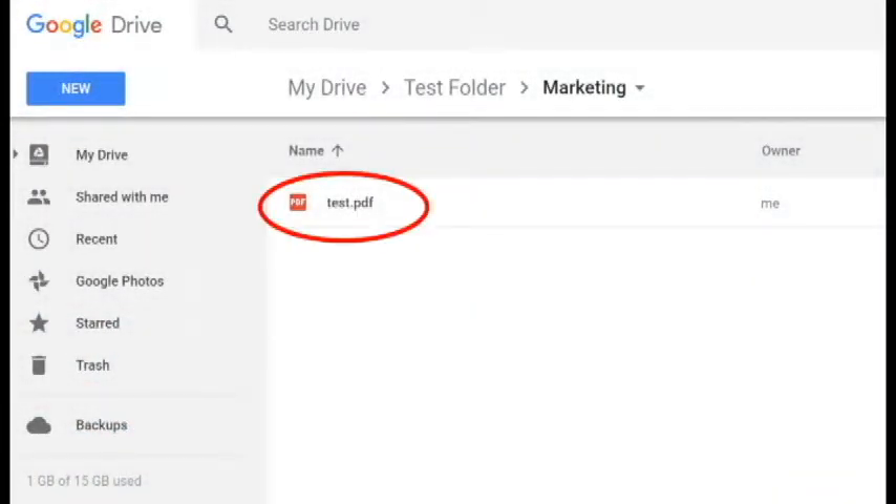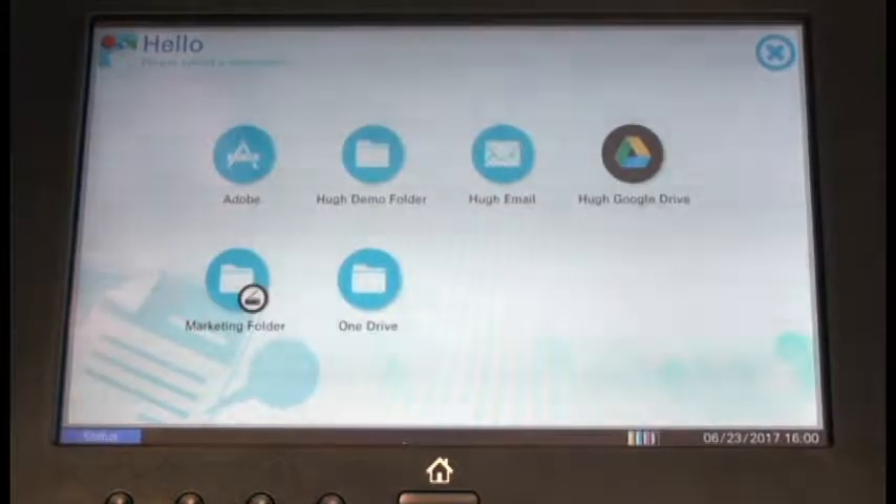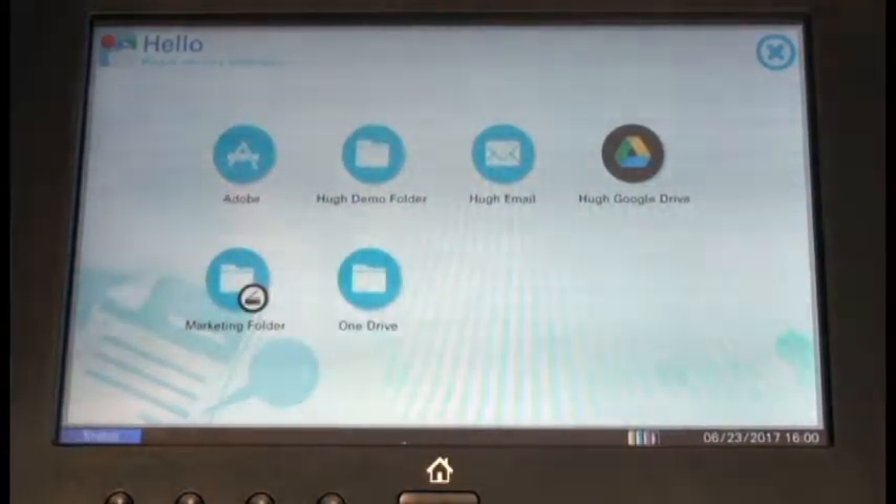Now my document is named and in the correct folder I selected from the screen of the copier. One touch keys can be set up to scan directly to specific folders. I am now going to scan the document to the same Google Drive folder as I did before, using the one touch key I have created.